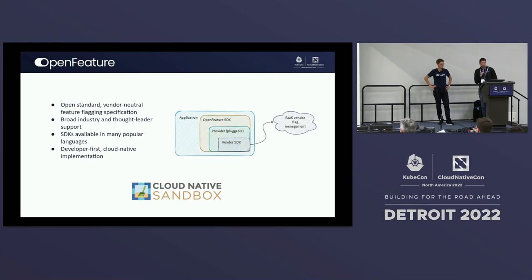Moving into OpenFeature — OpenFeature is an open standard, vendor-neutral feature flagging specification. We have broad industry support and a lot of thought leaders in the space involved in this project. We have SDKs available in many popular languages: Java, .NET, JavaScript/TypeScript, and Go, with many more on the way. We also have a developer-first, cloud-native implementation that we'll show in the demo — it's a way to test out feature flagging concepts without having to register for a vendor account. You can see on the right where OpenFeature fits into the architecture — your application, the OpenFeature SDK, and the provider, which is the piece of code that performs flag evaluations. It could be a vendor, a homemade solution, or one of the open source offerings we provide.